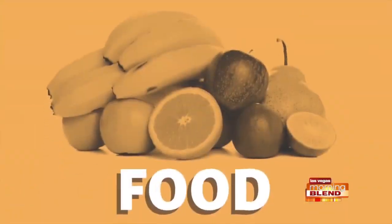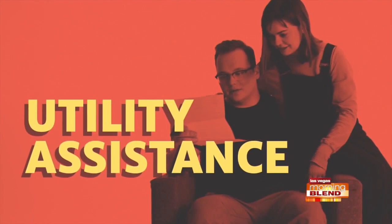Did you know there's a fast and free way to link to resources in the community by picking up your phone and dialing 2-1-1? It's simple and it's called Nevada 2-1-1.